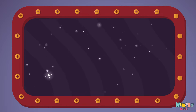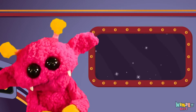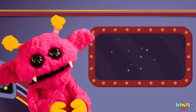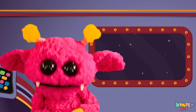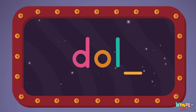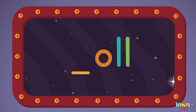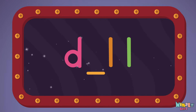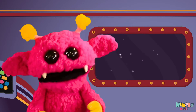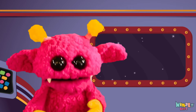That was fun, but let's do something better. Now it's time to find the missing letter. Let's see if you can say it before I do. That was fun, but let's do something better. Now it's time to find the true missing letters.